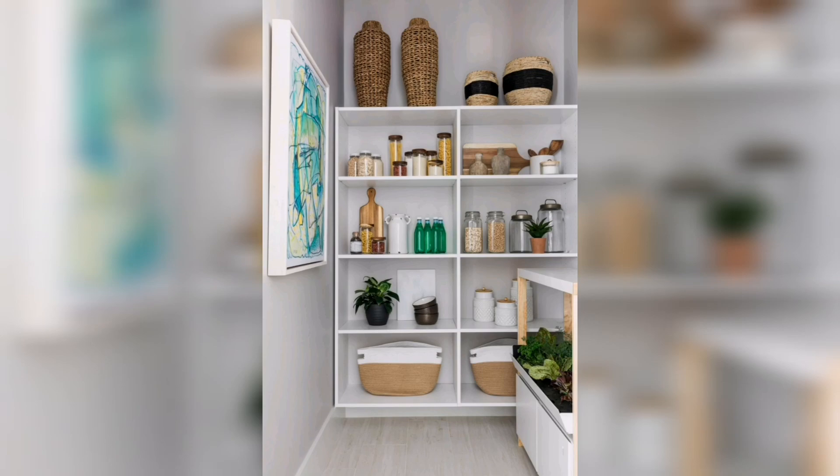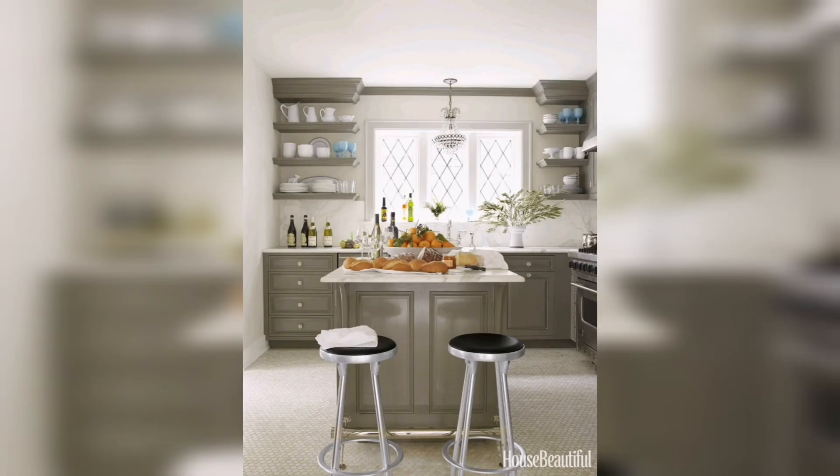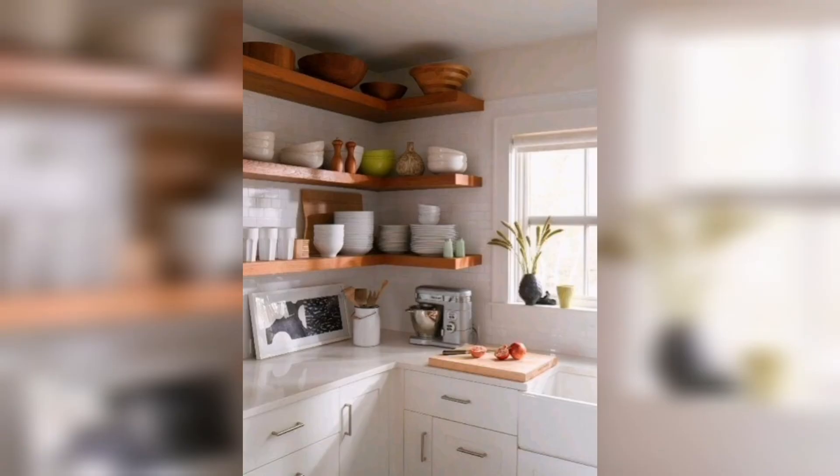When you need to organize your kitchen, a nice and simple solution is to add shelves on the walls. You can find shelves that are inexpensive and easy to install. You can also choose shelves that can be mounted on the wall or even mounted on the ceiling.